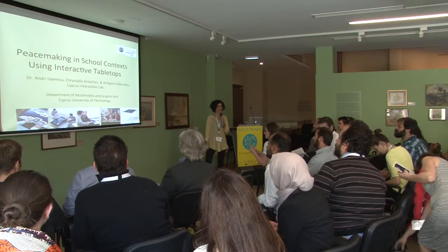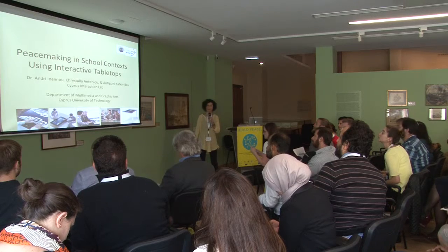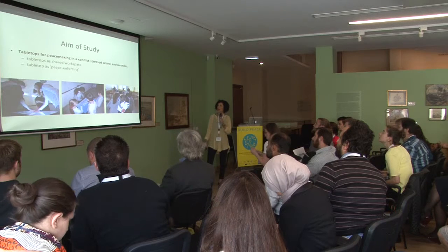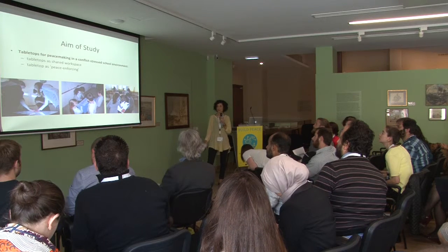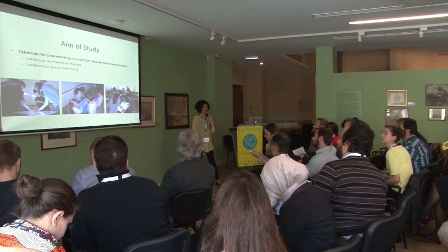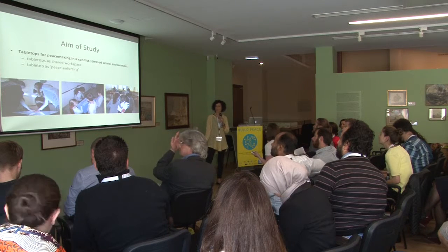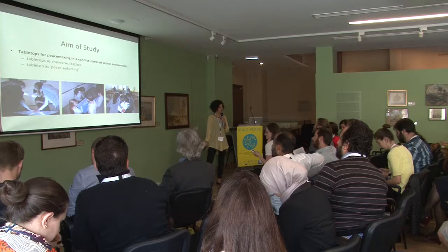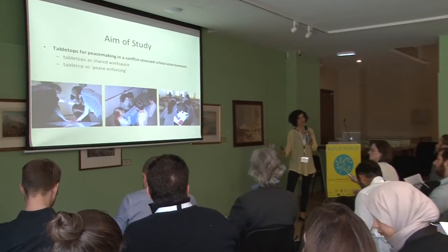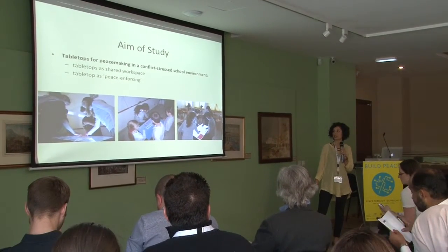As the title suggests, we aim to assess the potential of interactive tabletops to promote peacemaking. Why tabletops? The technology provides a shared workspace for collocated collaboration and interaction among students, and in our case, among students in conflict. We see tabletops as peace-enforcing tools, allowing power to be shared and distributed over a shared display, thus forcing the participants to take into account the interests of the other.